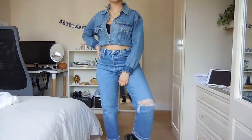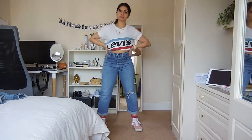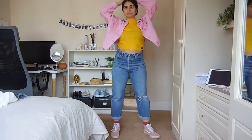Hey guys, today is a cheeky little styling video — we've got five looks, one pair of jeans. Let's go!